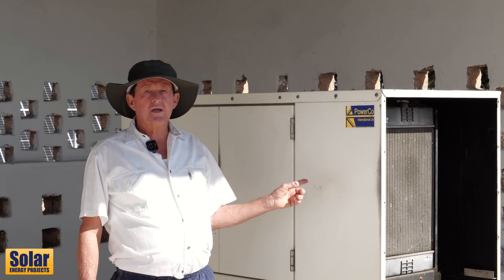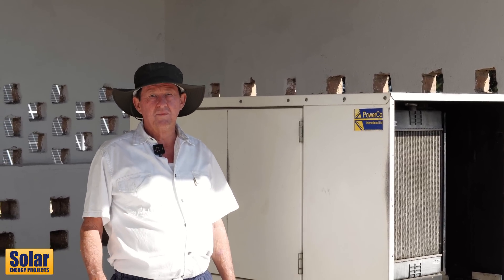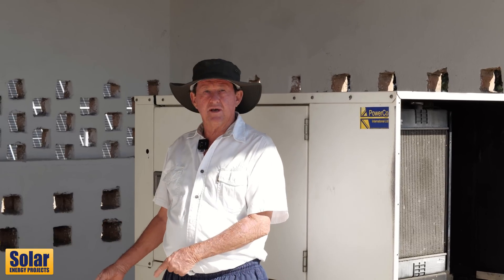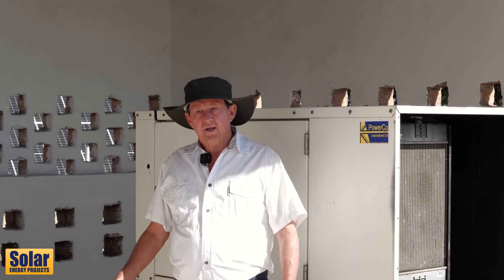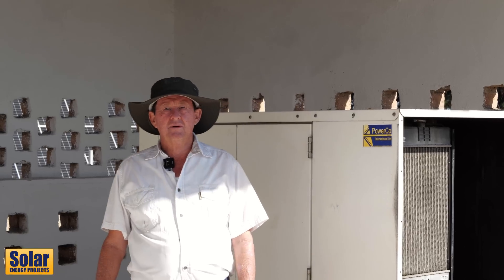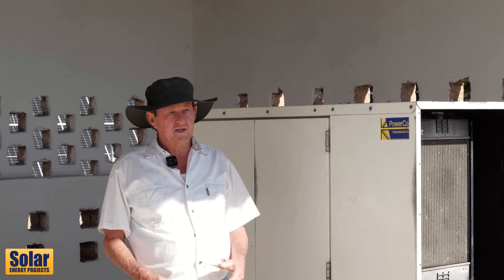This is my 20 kVA generator, which now runs everything on the farm. There used to be a 100 kVA Caterpillar generator sitting here that used about 23 litres an hour. This one uses two and a half litres an hour, and it runs my whole farm.